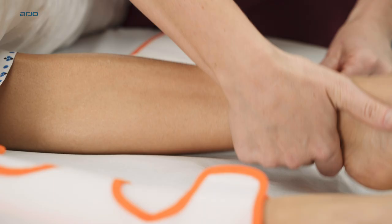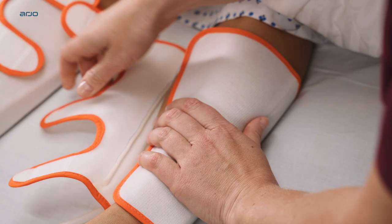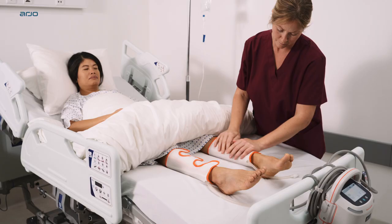Guidelines recommend intermittent pneumatic compression either as an effective stand-alone modality for patients at high risk of bleeding, or in combination with pharmacological prophylaxis for those at high risk of VTE.